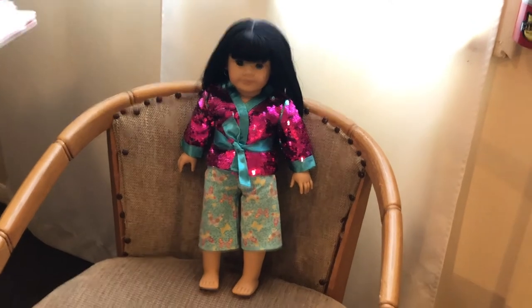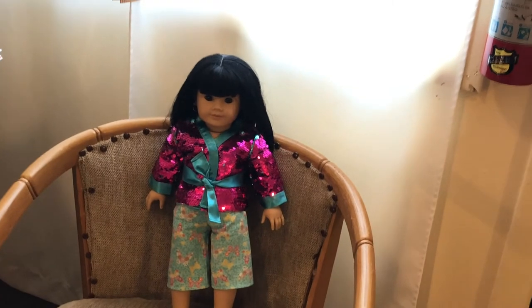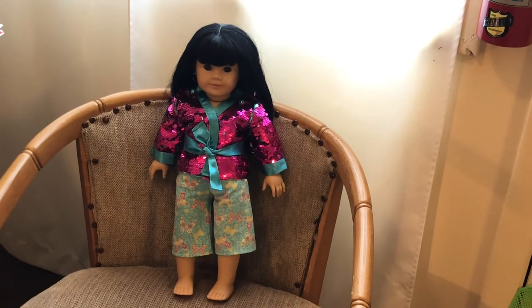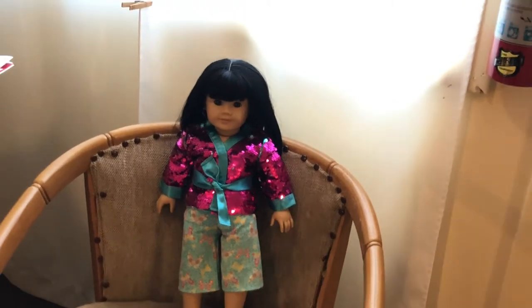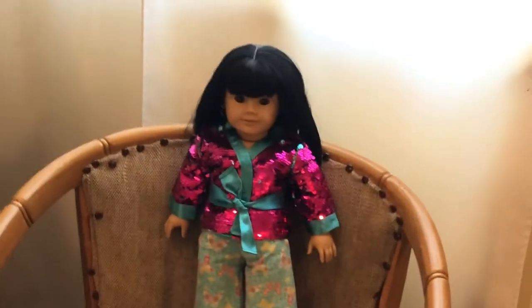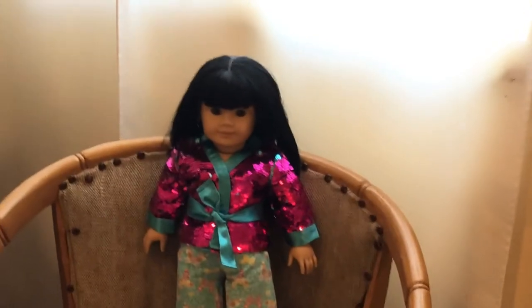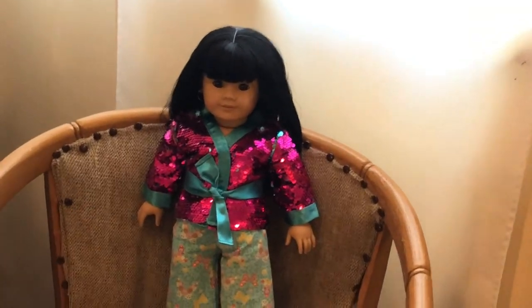All right, I finally got Susan changed into this lovely kimono top. Unfortunately, for the time being I don't have a decent pair of pants to put on her, so she's just wearing the pajama pants she's been wearing for like forever. Susan looks absolutely gorgeous in this Sparkling Sequins Kimono top — it's not really a full-size kimono, but it'll do for her right now.